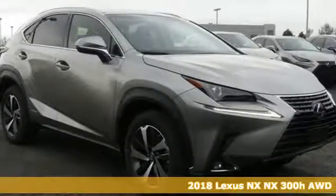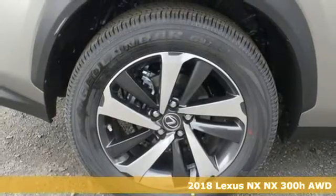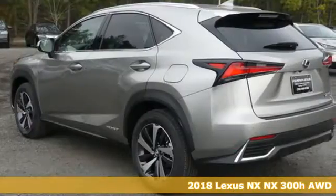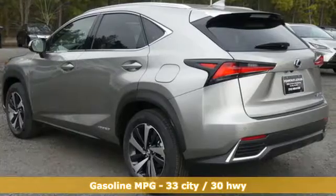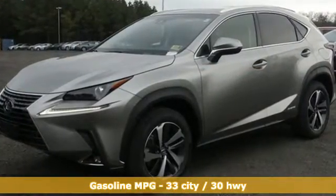Here's a 2018 Lexus NX. This is the crossover for any urban adventure, thanks to a turbocharged engine, aggressive exterior design, and an interior built around you. You'll look forward to every drive with features like these.